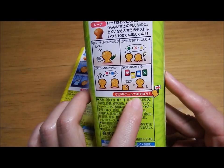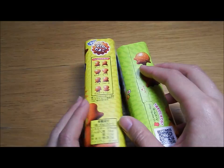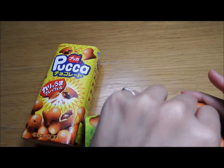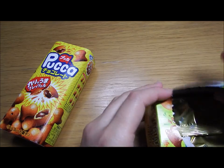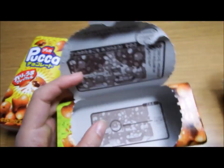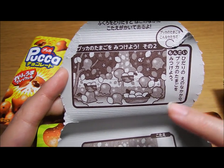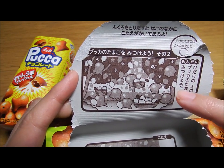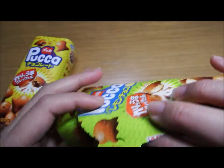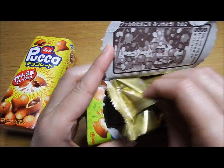It says there's some kind of mini game inside. You open from here, so let's open it. Inside it looks like this — there's a picture showing so many Pukka characters, and you have to find the Pukka's egg. That's the kind of game it is.